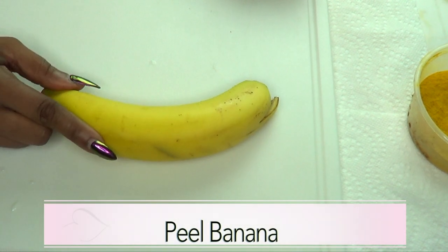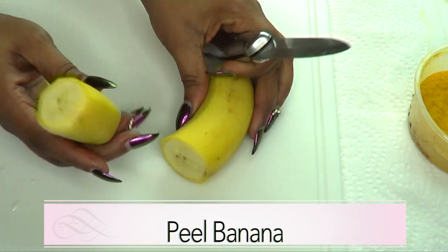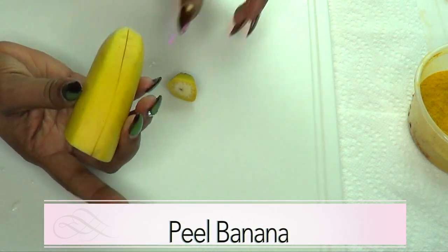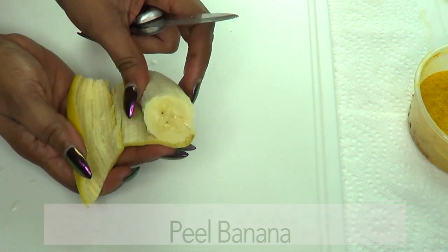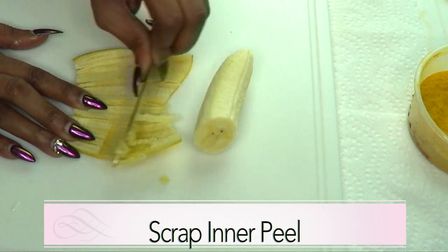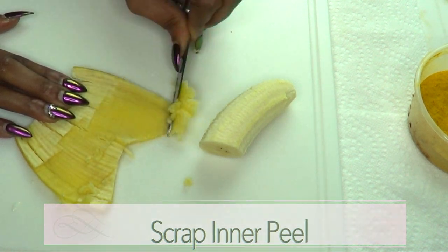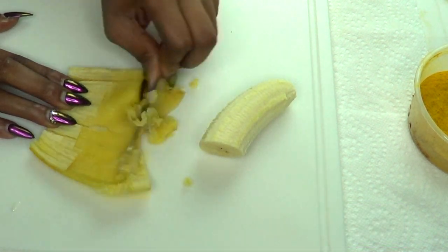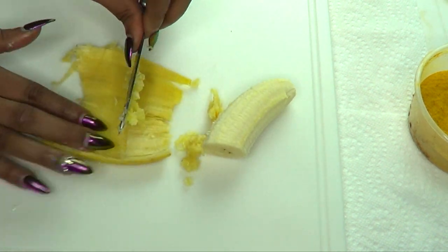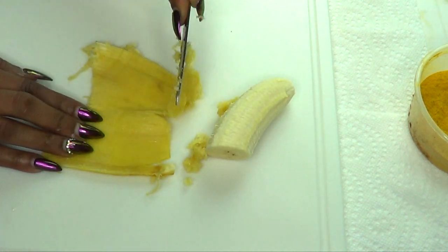The first thing I'm going to do is prepare the banana. I'm using half of a medium banana. I'll peel it — here we have the flesh and here we have the peel. I like to use the inner peel because it is filled with a lot of nourishment that is going to help the skin. The inner peel of the banana is also great for getting rid of moles and warts from your body.